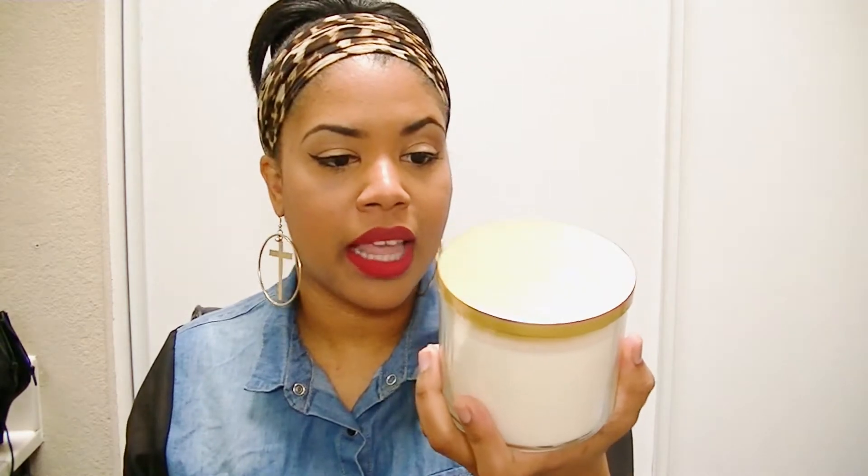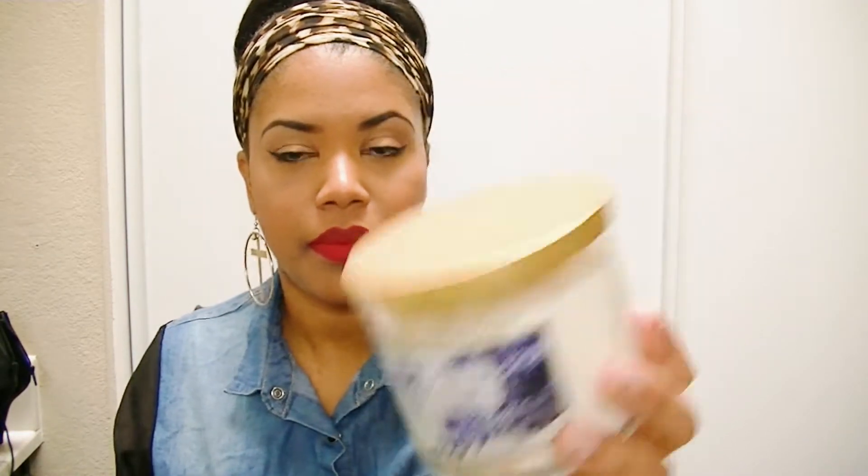I went to Bath and Body Works and got two candles with the two-for-$22 deal — my first time buying candles from there because to me they're super expensive, but we'll see. I haven't burned them yet. I got the Lavender Vanilla and it smells so good — just lavender and vanilla, it's amazing. That's all the home stuff I got.